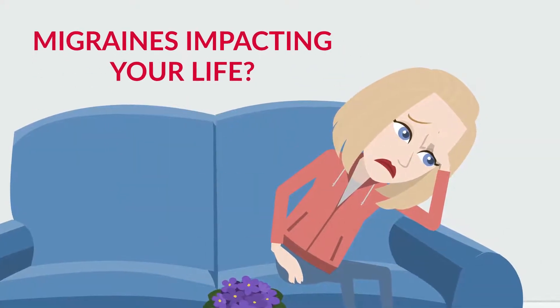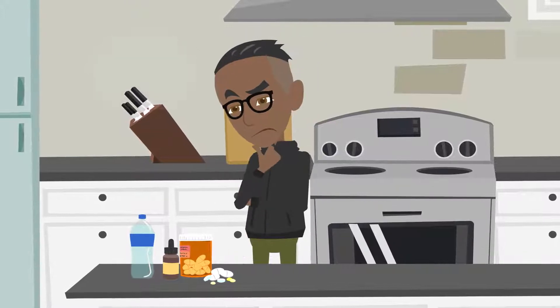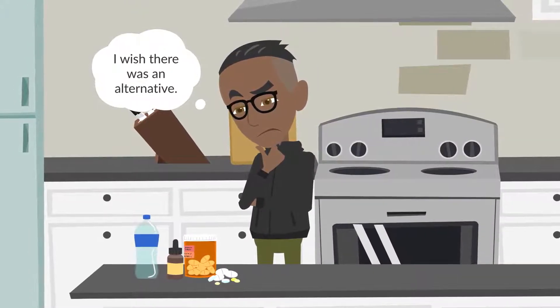Do migraines have a significant impact on your quality of life? Are you unsatisfied with the effectiveness of your current migraine treatment, or looking for an alternative?